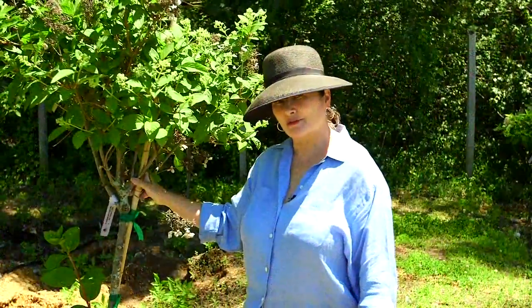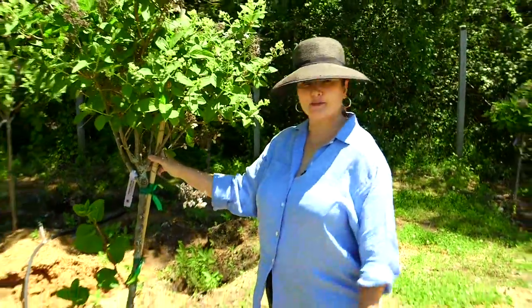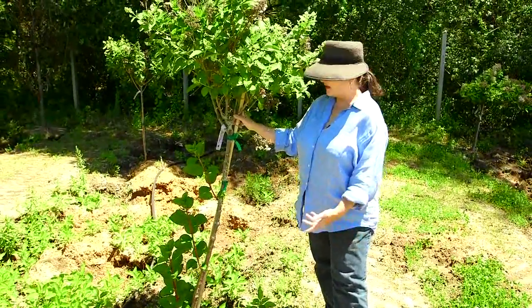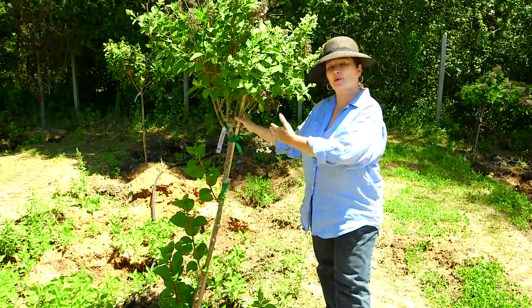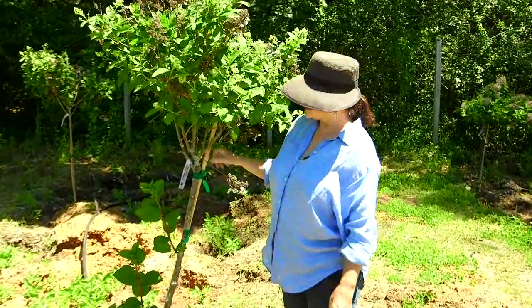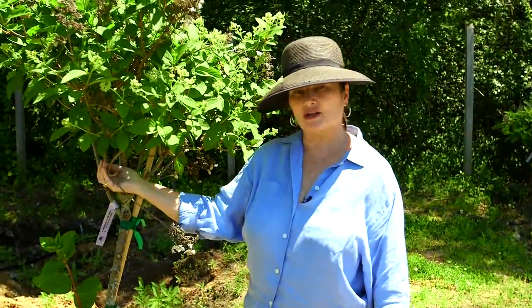When I talk about reverting to form, this plant is a perfect example of what I mean. He's clearly trying to go back to being a shrub. The only thing you need to do is prune the branches that occur below the level where you actually want them. He's also a really good example of what we mean by new wood and old wood.